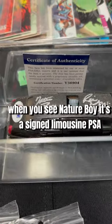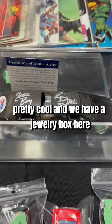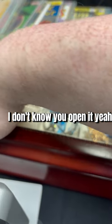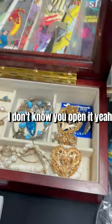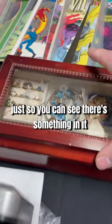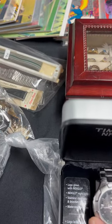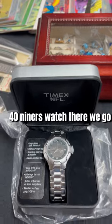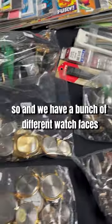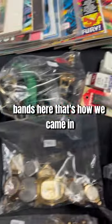We have a signed Ric 'The Nature Boy' Flair — that's what you're supposed to do when you see Nature Boy — it's a signed limousine, PSA. Pretty cool. Then we have a jewelry box with a bunch of jewelry in it, a 49ers watch, and we got some bags of watches with different watch faces and bands. That's how they came in, so that's how they're being sold.